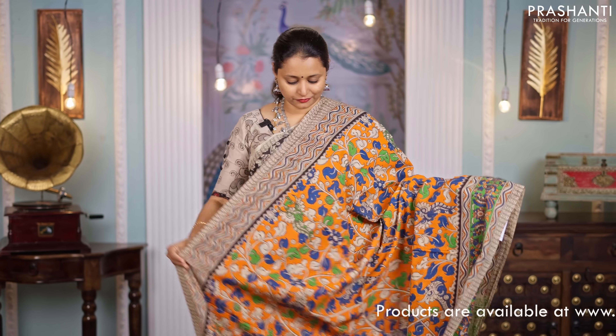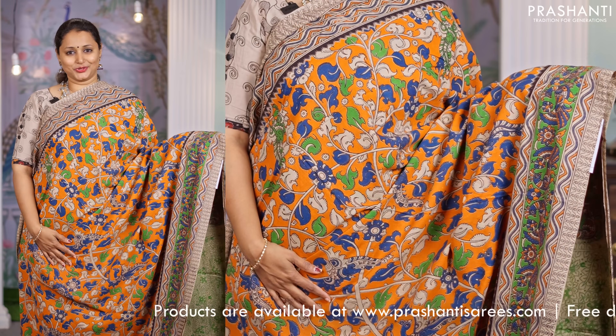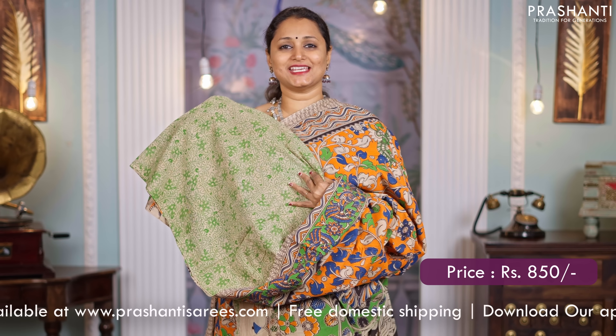Orange, one more beautiful color combination. Kalamkari prints with printed borders on either sides. A lovely printed pallu in Kalamkari and a matching printed blouse, priced at $850.